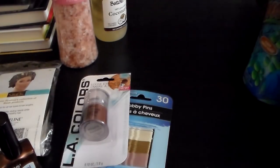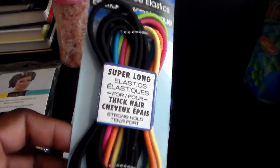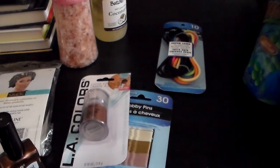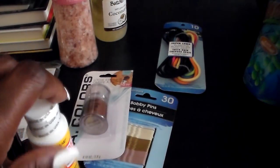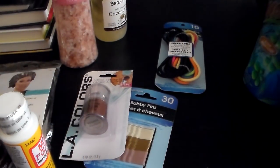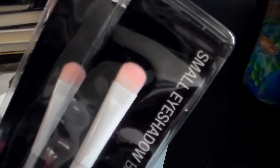And then I just got these elastic bands to hold up when I have my hair in a puff — should be easy to use. And then I got some Mod Podge for different projects. And then I got two of the small eyeshadow brushes by Wet n' Wild. I love these brushes; they work really well and it's just a staple piece of my makeup collection.